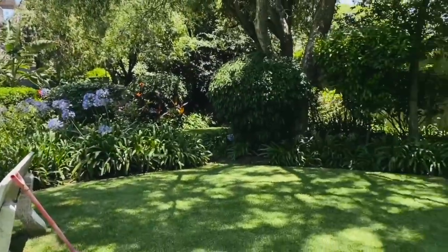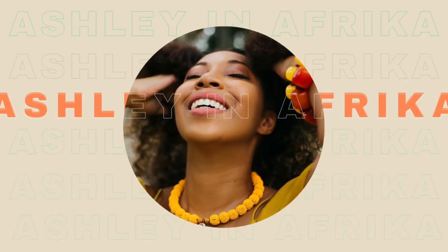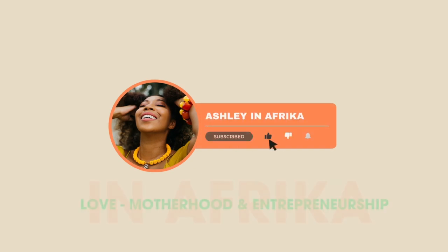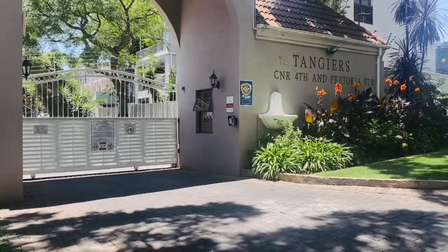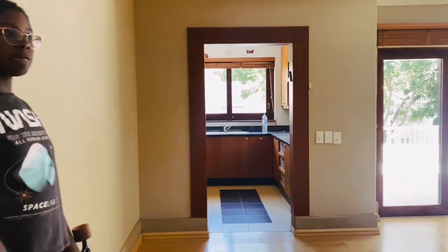This was one of my favorite apartments in Houghton Estates. We didn't choose it, but I can't wait to tell you about it here in Johannesburg, South Africa. This was one of my favorite communities in the Houghton Estates area. I absolutely love this unit, but it didn't work for our family, and I'm going to show you why.